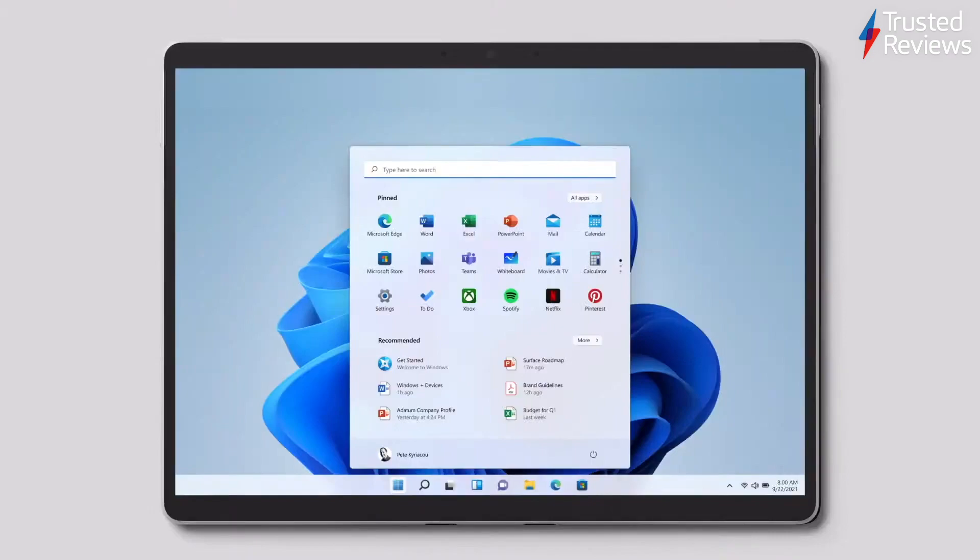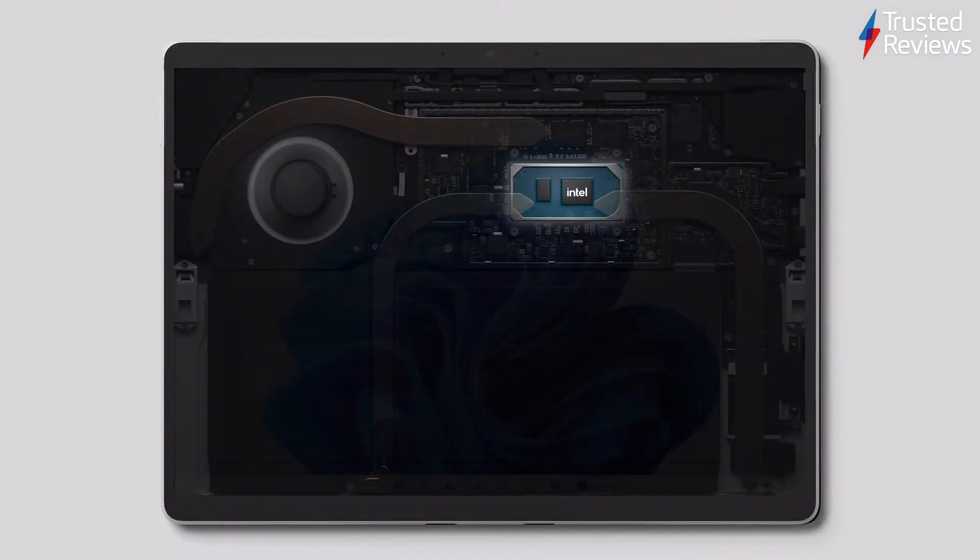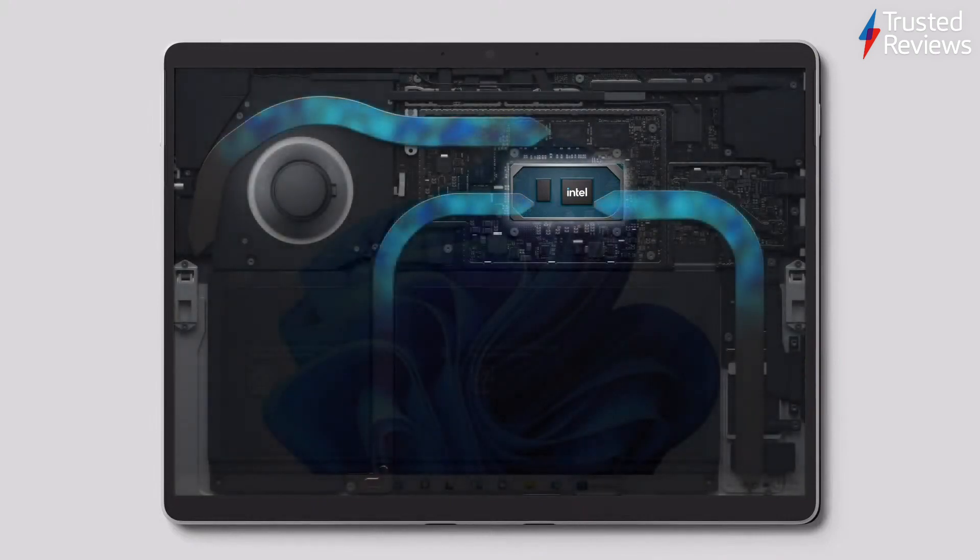We're bringing the best of our Surface Pro heritage to life in a new design. Built on the Intel Evo platform with quad-core 11th Gen Intel processing and an innovative thermal design, it keeps the device thin, light, and productive, delivering over 43% more compute power and 75% faster graphics than Surface Pro 7.